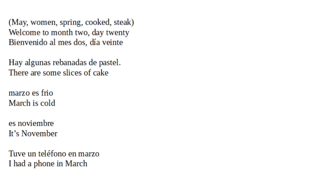Welcome to month 2, day 20. Bienvenido al mes 2, día 20. Hay algunas rebanadas de pastel. There are some slices of cake.